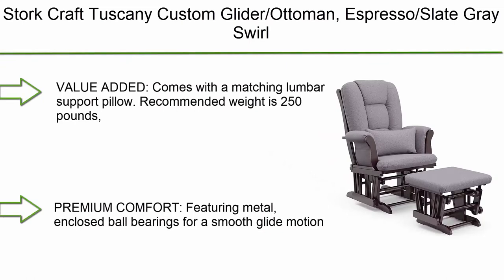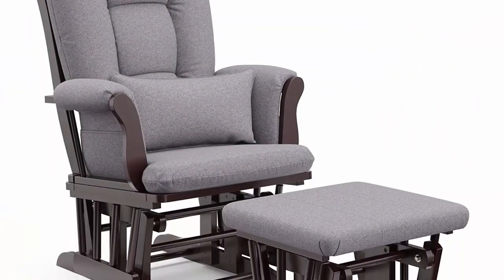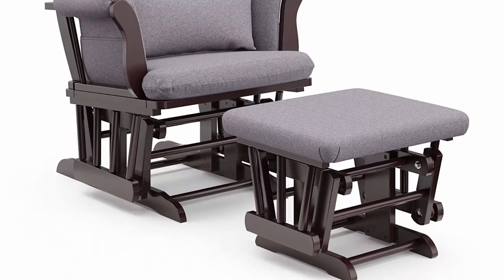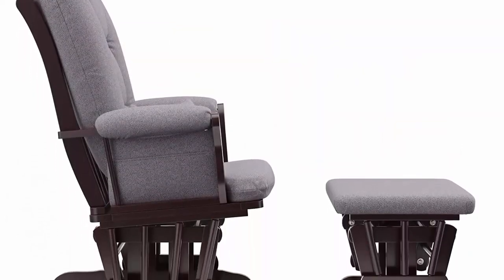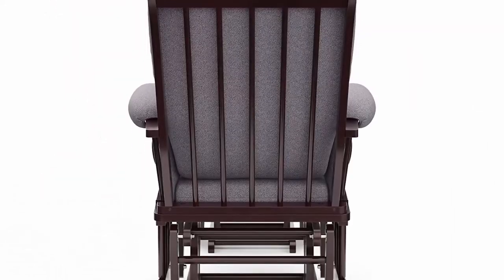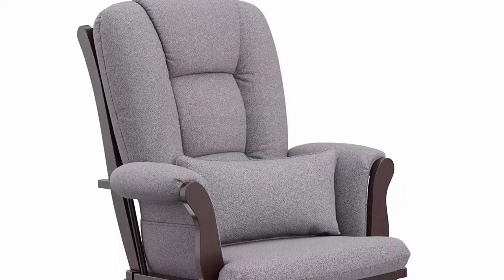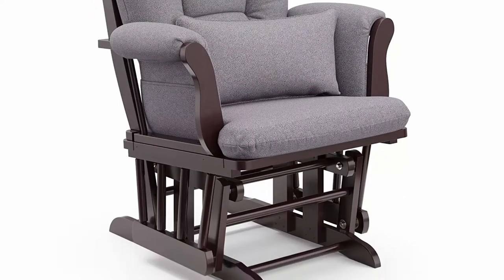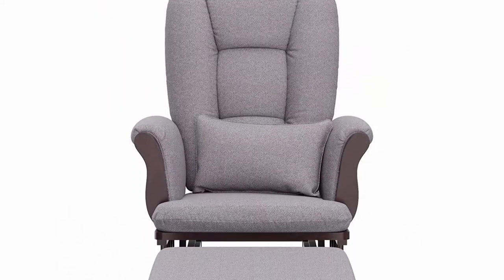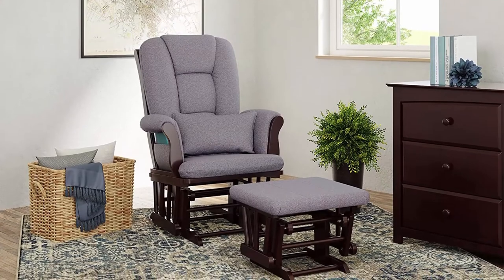Top 2: Stork Craft Tuscany Custom Glider and Ottoman in Espresso/Slate Grey Swirl. Comes with a matching lumbar support pillow. Recommended weight is 250 pounds, seat width 18 inches, seat depth 20 inches. Features metal enclosed ball bearings for a smooth glide motion. Generous seating room, padded polyester blend-filled arm cushions, and a pocket to store your favorite baby books.